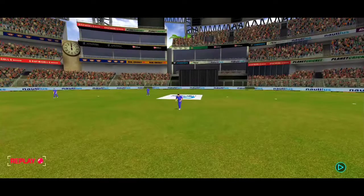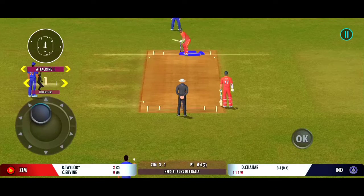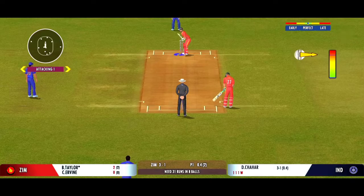The batsman takes the long walk back to the pavilion. Impressed by the field sets by the captain — it's making the batsman play false shots.